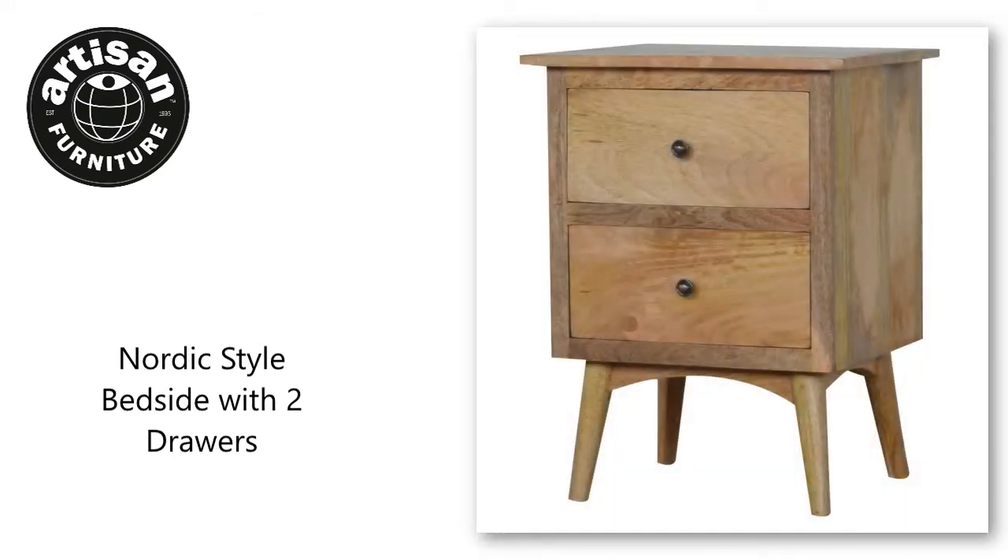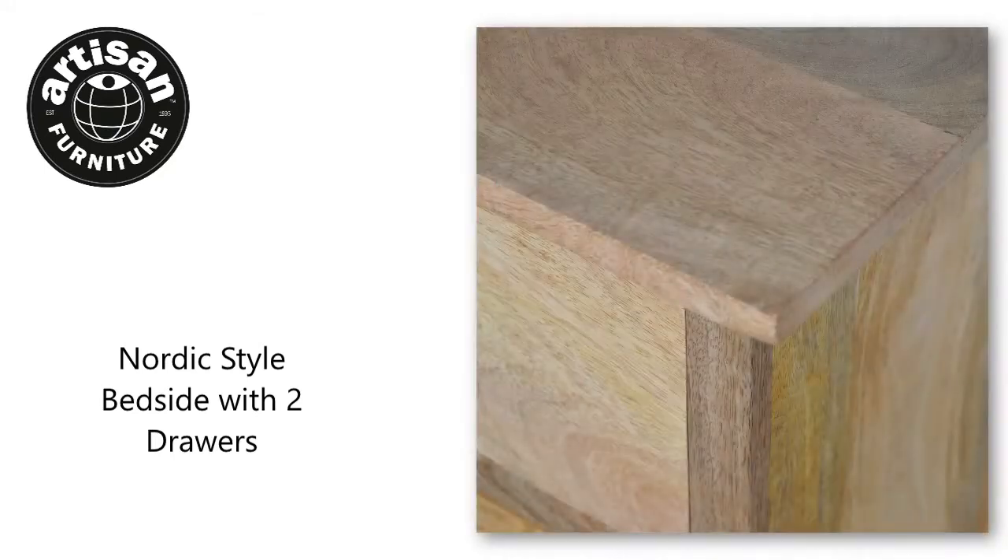This Nordic tweed-style footstool is the perfect addition to any home, which will suit most interiors with its simple and clean-cut design.